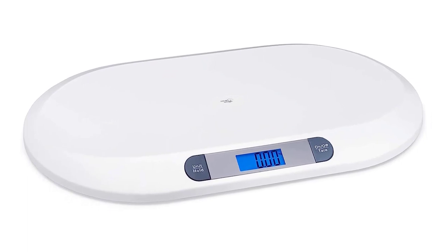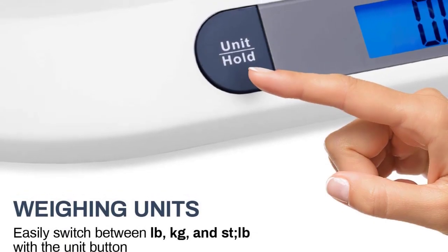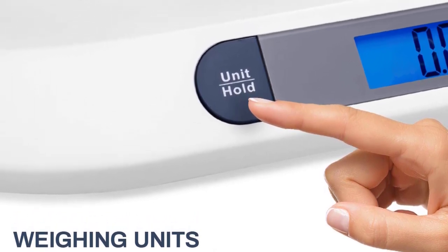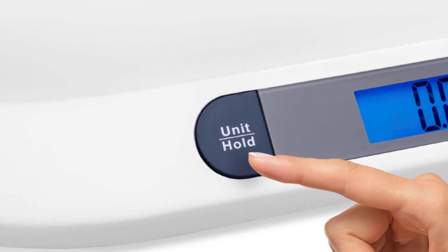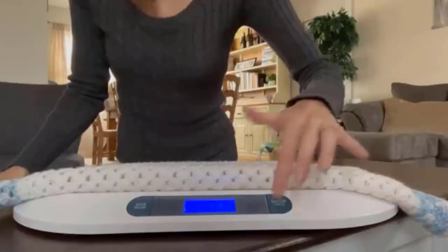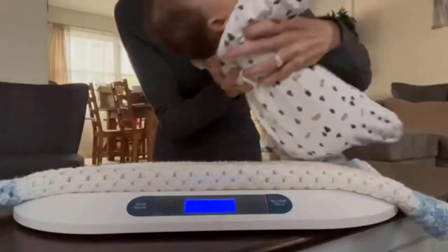To use: gently place the baby on the curved platform. The display will stabilize and flash, then show your baby's weight on the backlit LCD screen. To power off, press the on/off button for a couple of seconds, or the scale will automatically turn off when left idle for 20 seconds.